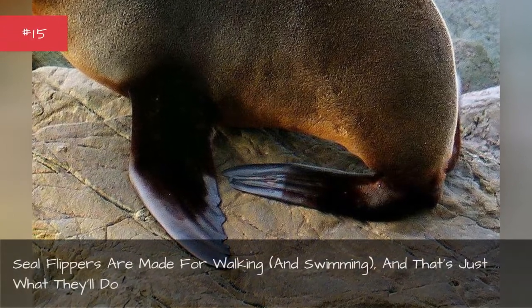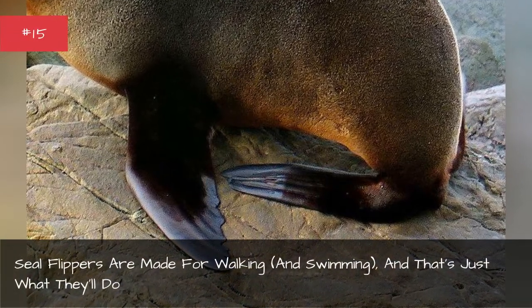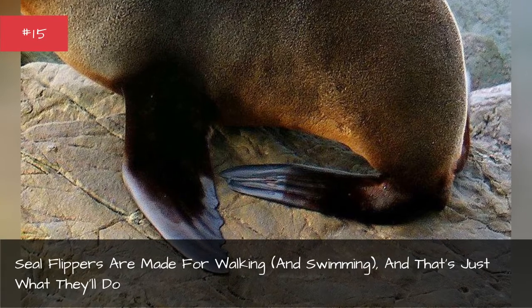Seal flippers are made for walking and swimming. And that's just what they'll do.